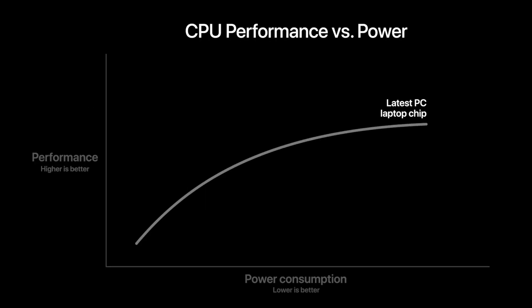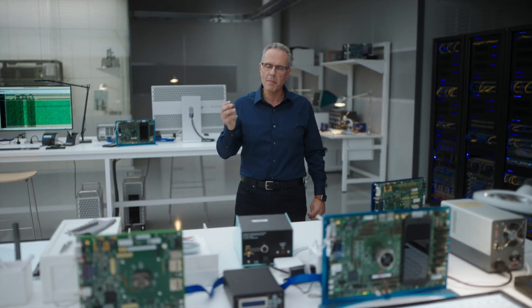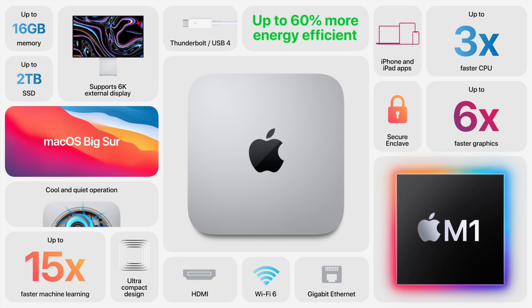For an extra $200 you get 512 gigabytes of SSD storage, and Apple SSDs are always the fastest type. However, please do not upgrade to the space gray version — that's actually last year's model. For $1,100 you'd be getting a 6-core 8th-gen Intel i5 processor with Intel UHD graphics and turbo boost up to 4.1 GHz, which is slower than the Apple silicon M1 chip. Please just get one of the two base M1 models.